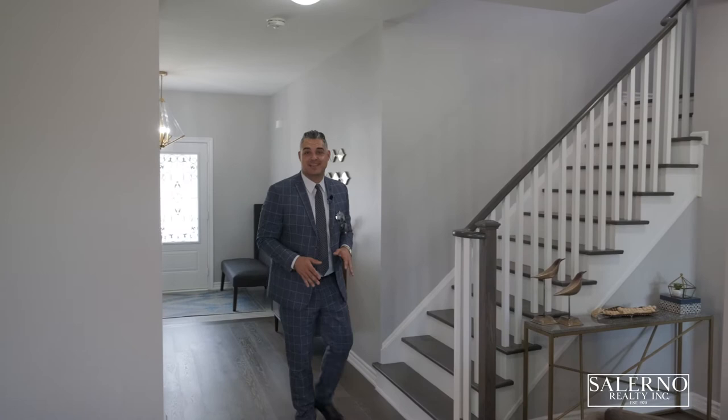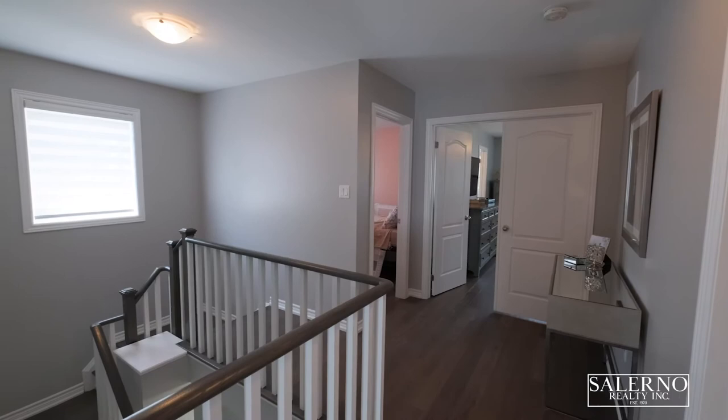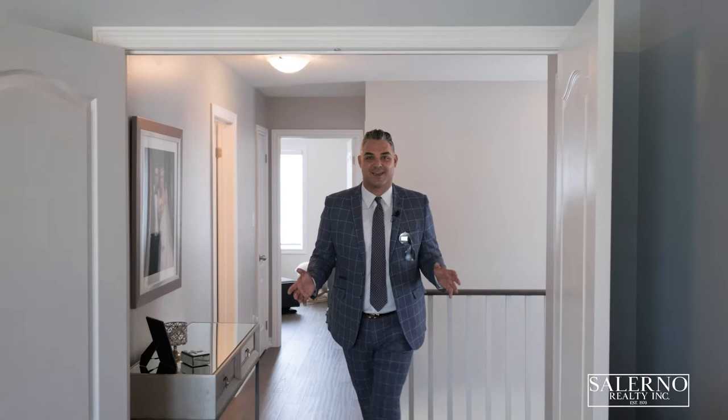I hope you've enjoyed the tour of the main floor, but now it's time to go upstairs and check out your four bedrooms and two washrooms. I love a home with consistency, and all of the quality finishes from the main floor make their way up to the second level, including smooth ceilings and upgraded hardwood floors.